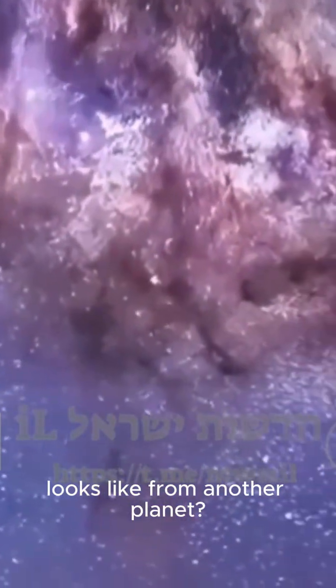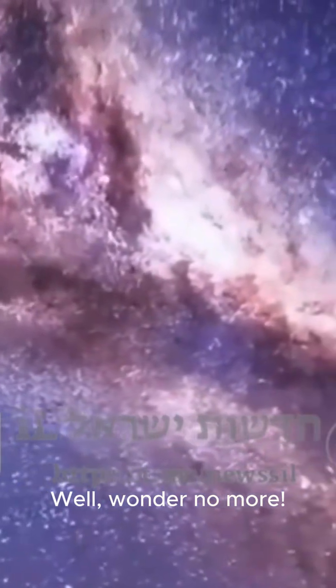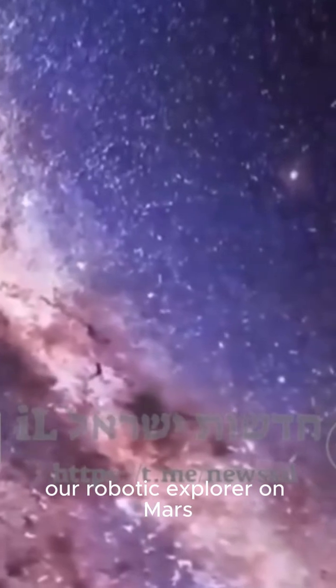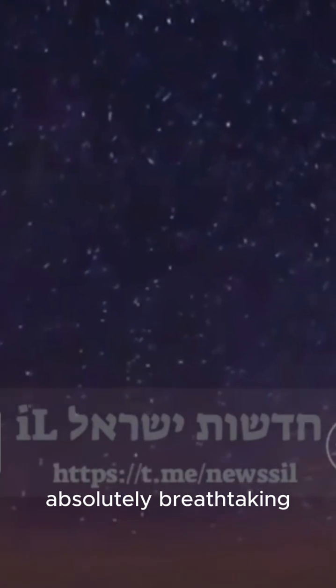Ever wondered what the night sky looks like from another planet? Well, wonder no more. NASA's Perseverance rover, our robotic explorer on Mars, has been turning its cameras to the heavens, and the images are absolutely breathtaking.